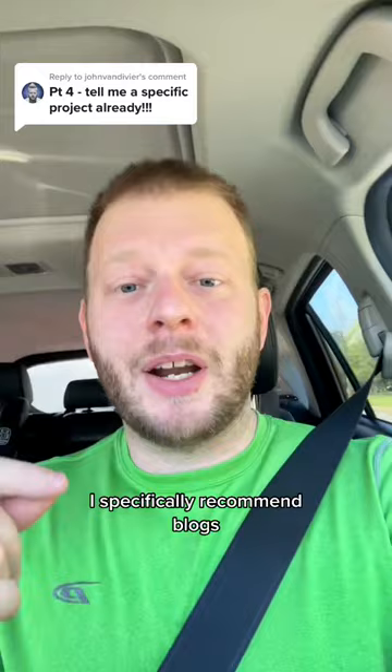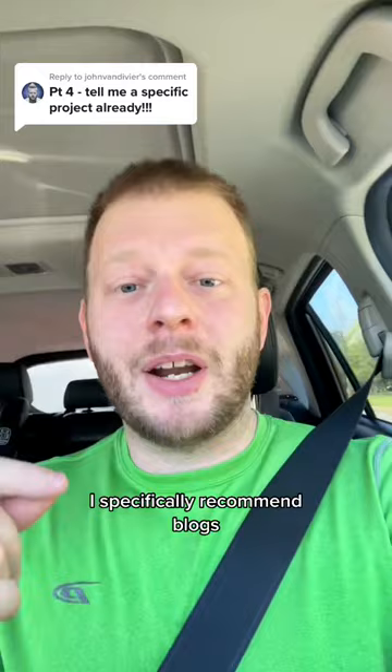For the Basic Boring Pet Project, I specifically recommend blogs. Even if you have no experience coding, you understand what a blog is and what it does, and other people will understand what you're trying to do as well. So it's a great portfolio piece.